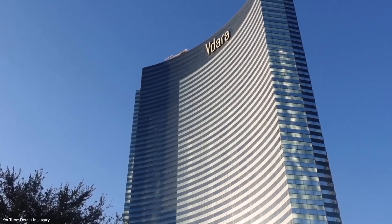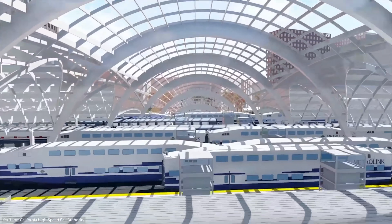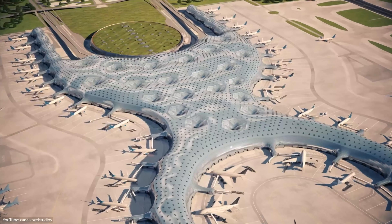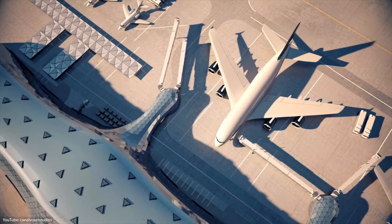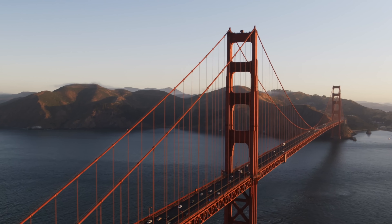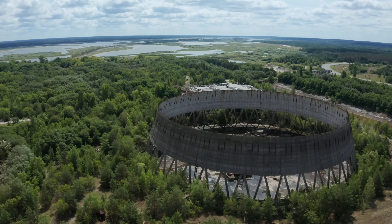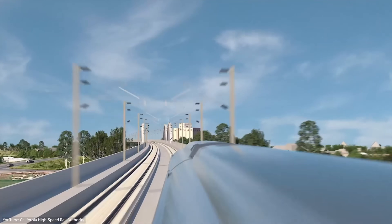In today's video, we are going through five of the most expensive and ridiculous construction mistakes in the world. Did you know that Mexico spent $16 billion on an airport but not a single plane has ever taken off from it? And that a design flaw led to the collapse of a bridge almost the size of the Golden Gate Bridge? Let us know in the comments below if you know of any other projects that might have gone even worse.